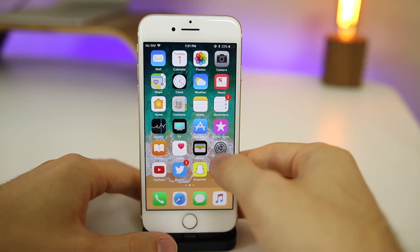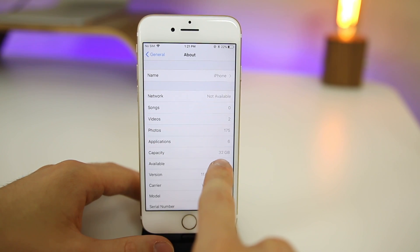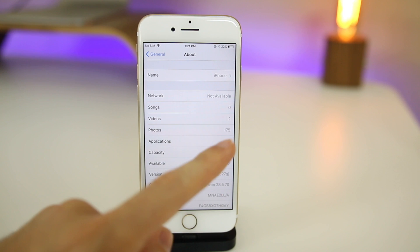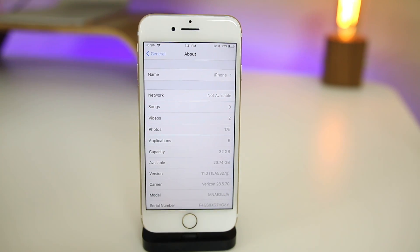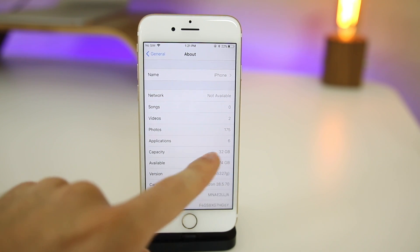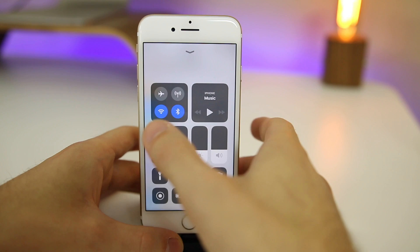Now let's look at some new features in iOS 11 beta 4 that I missed the first time around. The first one is in Settings > General > About — if you go down to the capacity section, it now shows the capacity you see on marketing materials, like the box and in iTunes, rather than your real available capacity. So instead of showing something like 28.4 gigabytes, it shows the full 32 gigabytes, which isn't realistic. I'm not a big fan of this because it's a bit deceiving.